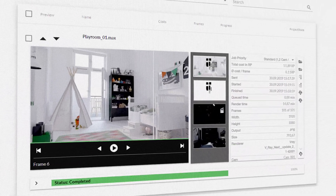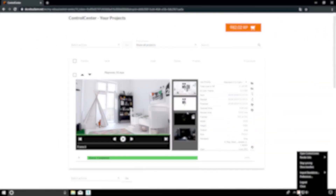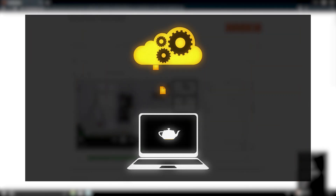You can check and control the rendering progress in your control center or via the Raybus drop widget at any time. As soon as a frame is finished, it is automatically downloaded to your local target folder.